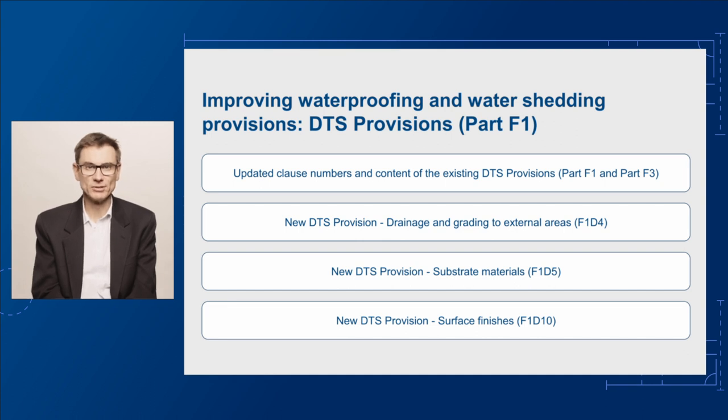Secondly, the new provision for substrate materials, F1D5, will require a structural substrate in a building or part of a building — a roof, balcony, podium or similar part of a building. Thirdly, there will be a new provision for surface finishes, F1D10, which will cover the construction of different surface finishes.